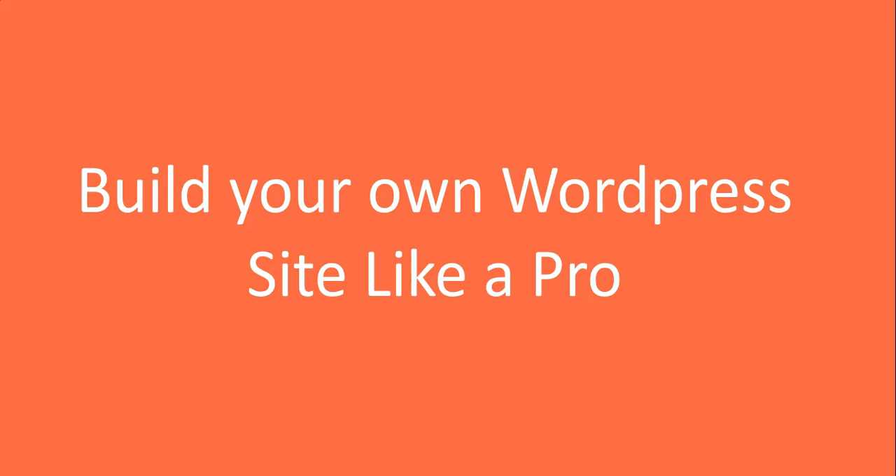Hello and welcome to the training 'Build Your Own WordPress Site Like a Pro.' I'm Michelle Katanak, web designer, confidence coach and online business strategist. In the next sort of 60 minutes I'm going to be taking you through all of the steps that you need to know to build your website. Before I go on I just want to give you a brief background about me.